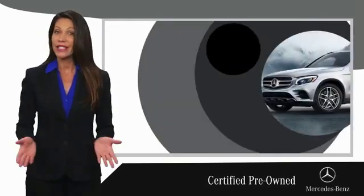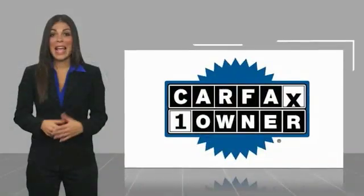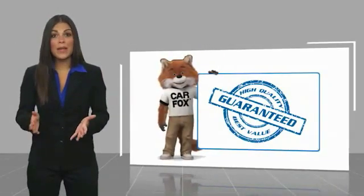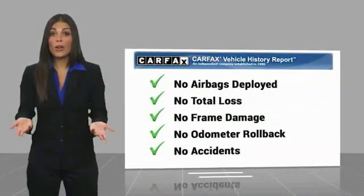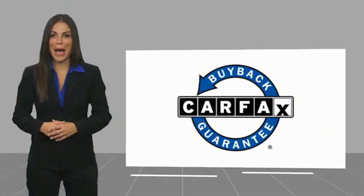Ask your dealer for details about the Mercedes-Benz certified pre-owned program. This is a one owner vehicle with a Carfax vehicle history report. Be sure to find a complimentary copy of this report online or contact the dealership. This vehicle qualifies for the Carfax buyback guarantee.